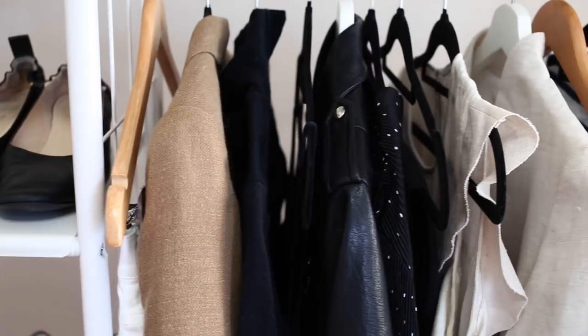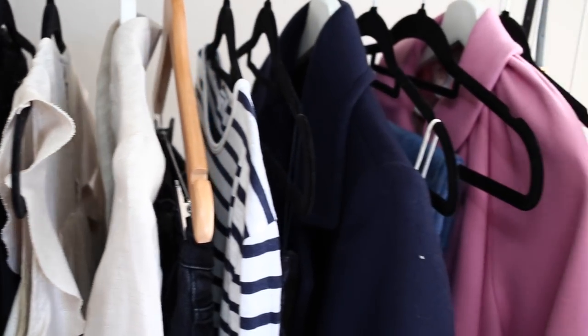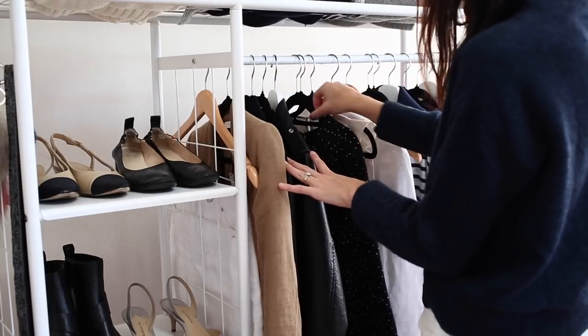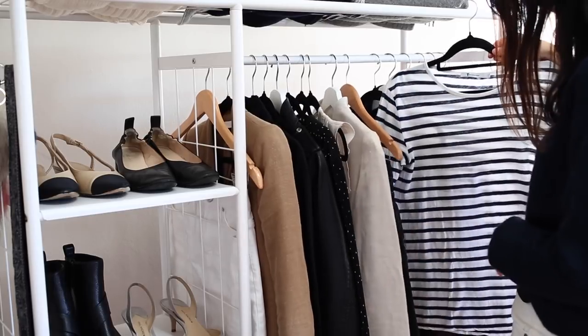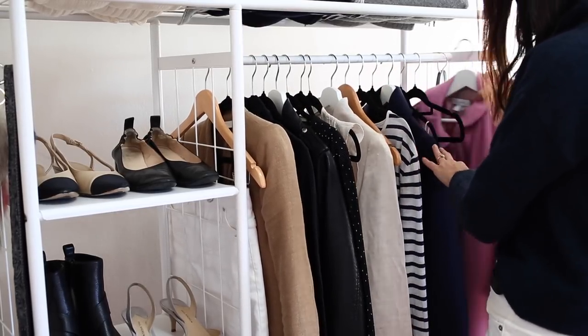You know me, I am definitely a creature of habit. Some of the key pieces that I know I'm going to be reaching for a lot this autumn include this tan linen blazer, some polka dots because it's one of my favorite prints, stripes because they are really a classic wardrobe essential that I can't be without, and I also want to put in a bit of a pop of color with this gorgeous pink coat.